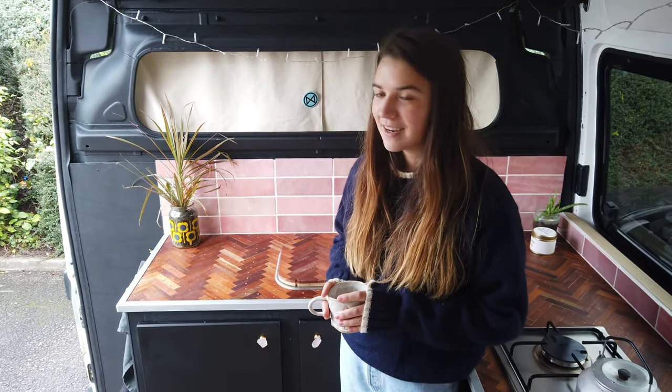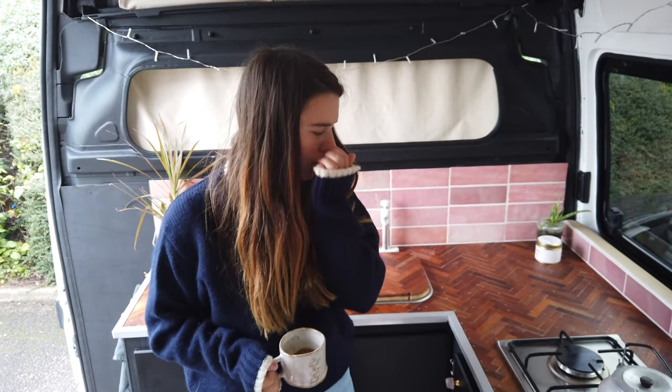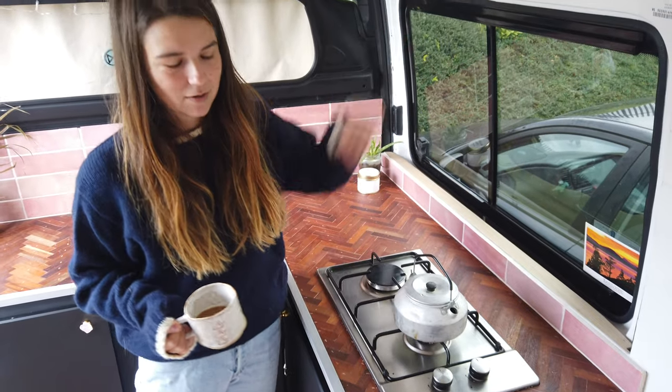This is my kitchen. I've got a hand pump for the sink and a gas hob. The gas is accessible from outside, so I just go around and turn it on.